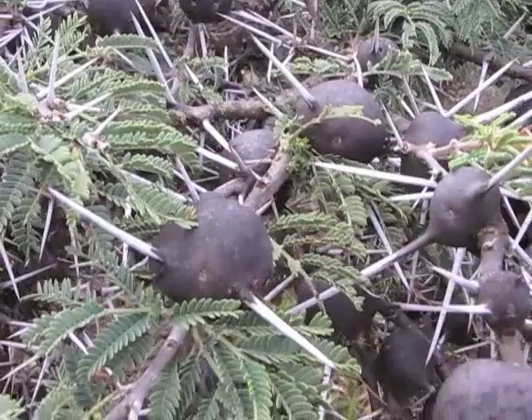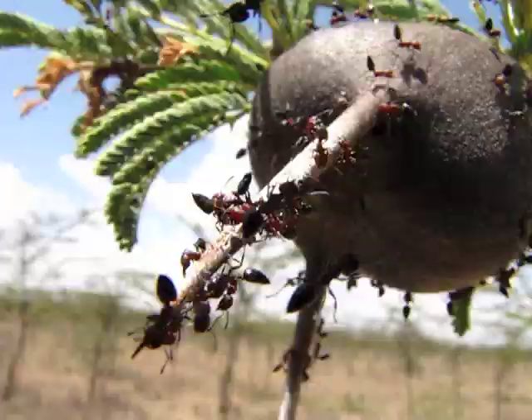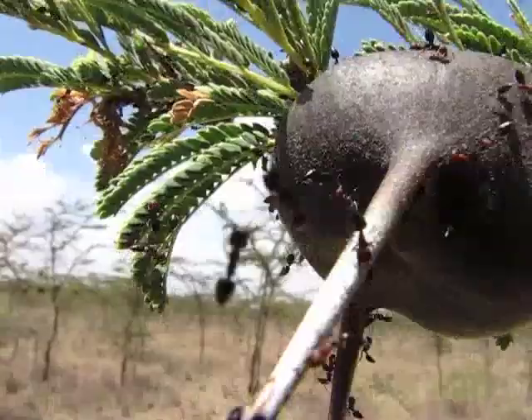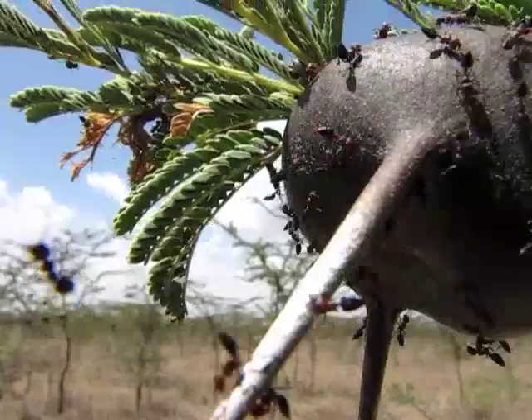The tree provides the ants with a sugary solution excreted at glands on the leaves, as well as houses in the form of swellings that occur throughout the tree. In exchange for this food and housing, the ants vigorously defend the Acacias when the plants are disturbed, swarming onto the intruder and biting with their piercing mandibles.